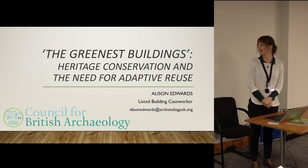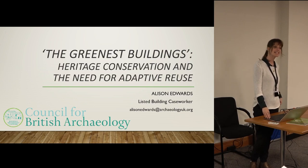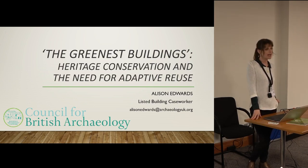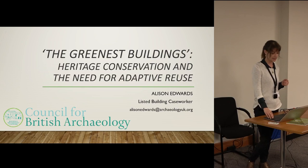Hi, I'm Alison. I am a Listed Building Caseworker with the Council for British Archaeology and also the database coordinator for the Joint Committee of National Amenity Societies' Listed Building Casework database. I'm going to be talking about historic building conservation and why that needs to be a key part of sustainability planning going forward.